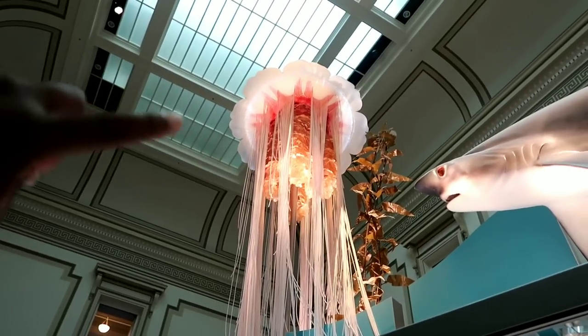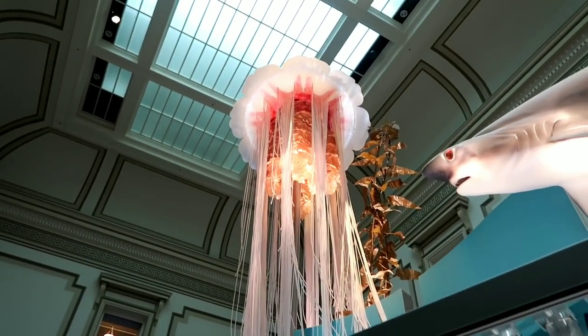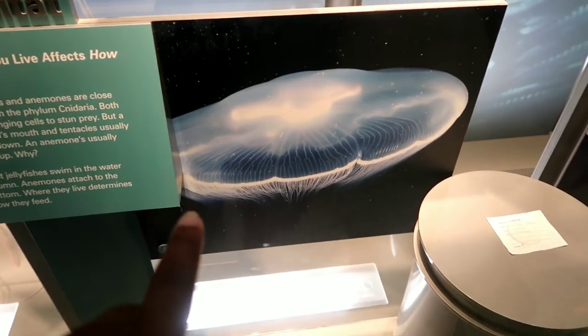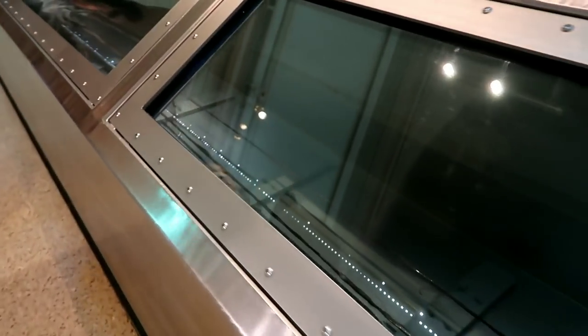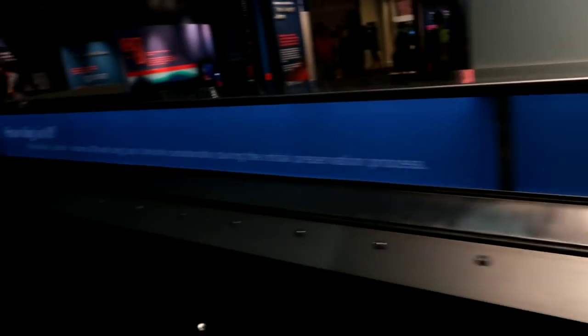These jellyfish are called lion's mane jellyfish — that thing is scary. We also have all sorts of different jellyfish with different mouth orientations; some go up and some go down. Look at this moon jellyfish. And take a look at this display of a giant squid — look how huge it is. The tentacles just keep going and going. This is about a two to three year old immature female and when it was alive it was about 11 meters — 30 feet long.